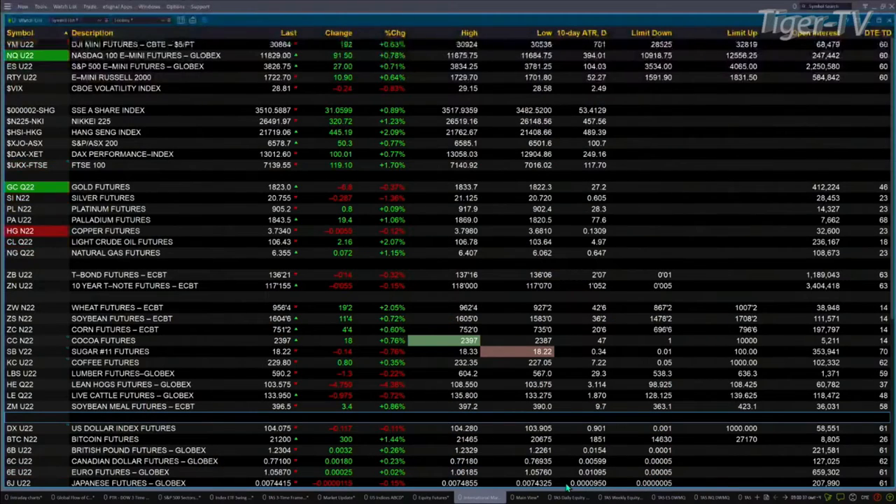Good morning, folks. This is Steve Rhodes coming to you live from the shores of very sunny Delray Beach, Florida. This is your 9 a.m. update. Currently, U.S. equity futures are trading higher. The ES Mini is up 27 points, seven tenths percent. Six tenths for the Dow, which is 192 points. Eight tenths for the NASDAQ, 191 points. And the Russell's up seven tenths, which is up 11 points.